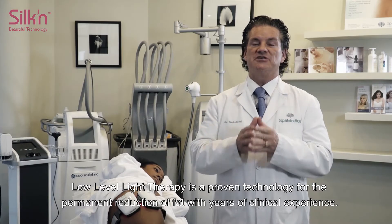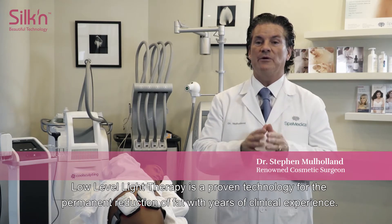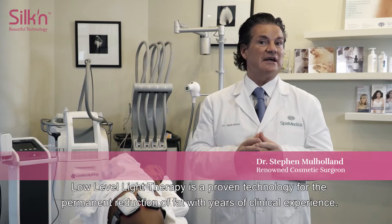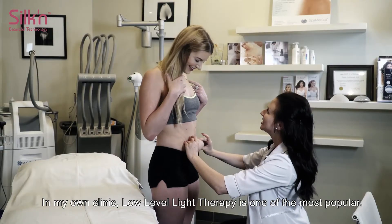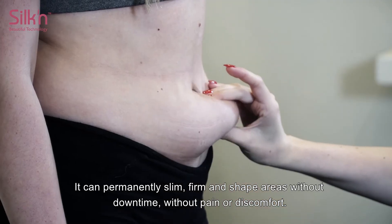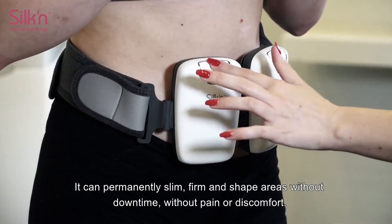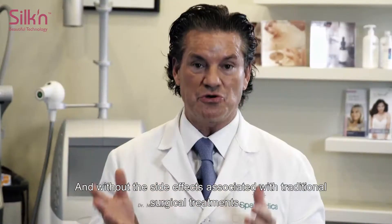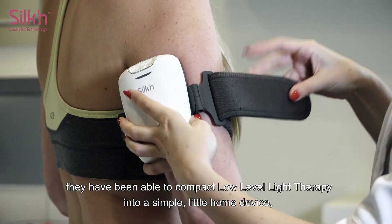Low-level light therapy is a proven technology for the permanent reduction of fat. With years of clinical experience in my own clinic, low-level light therapy is one of the most popular treatments. It can permanently slim, firm, and shape areas without downtime, without pain, without discomfort, and without the side effects associated with traditional surgical treatments.